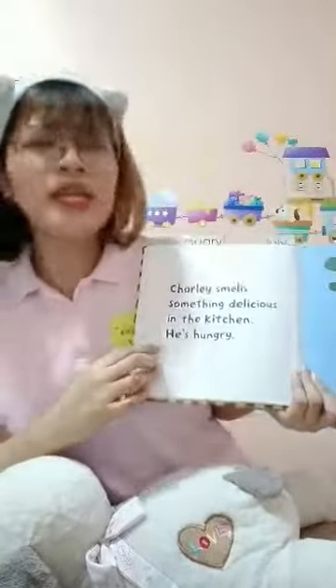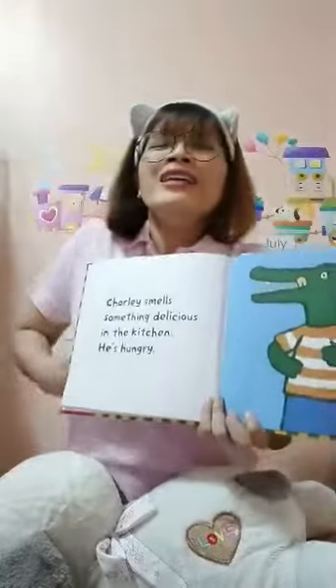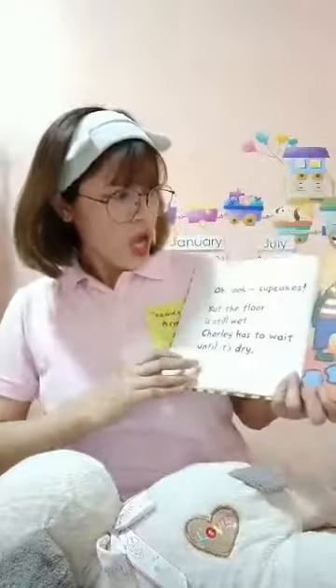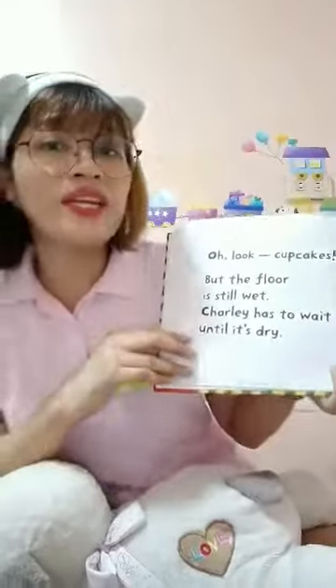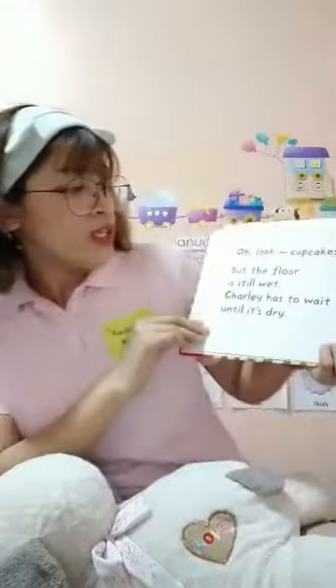Next, Charlie smells something delicious in the kitchen, and he is hungry! Uh-oh! Look! Cupcakes! Here are the cupcakes! But the floor is still wet. Charlie has to wait until it is dry.